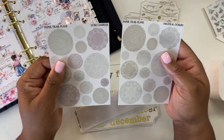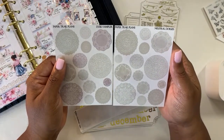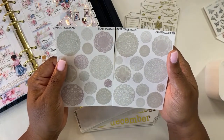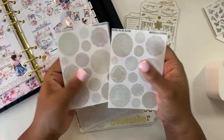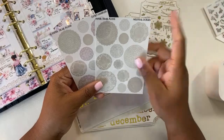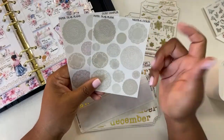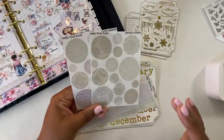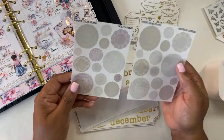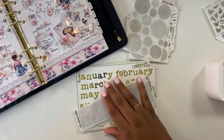I also picked up their doily samplers — this is my second time ordering this. The first time I got it I used it, absolutely loved it, and immediately placed another order because I did not want to run out. I really enjoy using these. I like the way they layer and the way they look on the page. So happy to have some more of those.